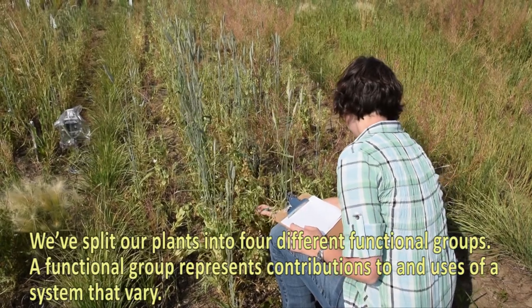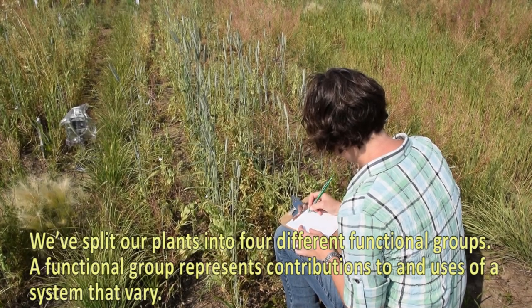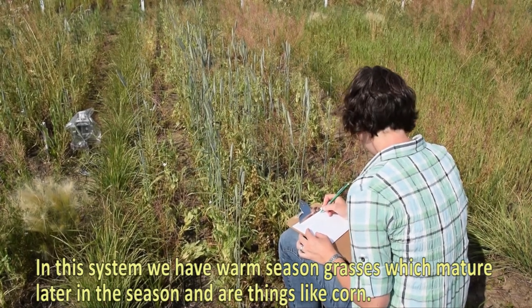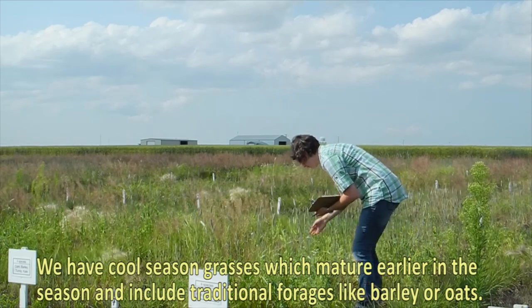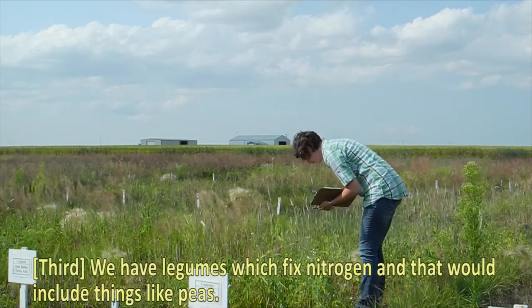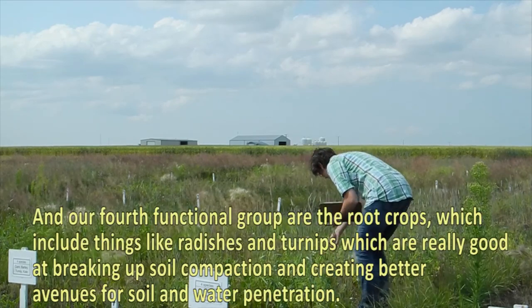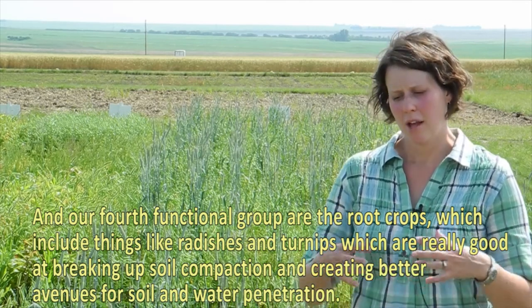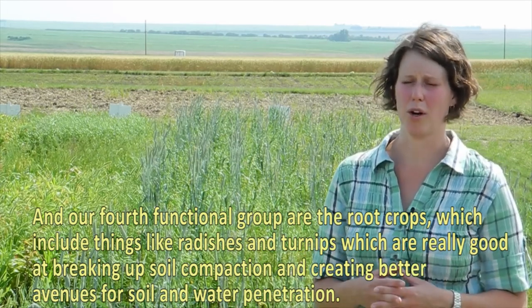The team has split their plants into four different functional groups — groups that represent different contributions to and uses of the system. The first is warm season grasses, which mature later in the season and include things like corn. The second is cool season grasses, which mature earlier and include traditional forages like barley or oats. The third is legumes, which fix nitrogen, including things like peas. The fourth functional group is root crops, which includes radishes and turnip — very good at breaking up soil compaction and creating better avenues for soil and water penetration.